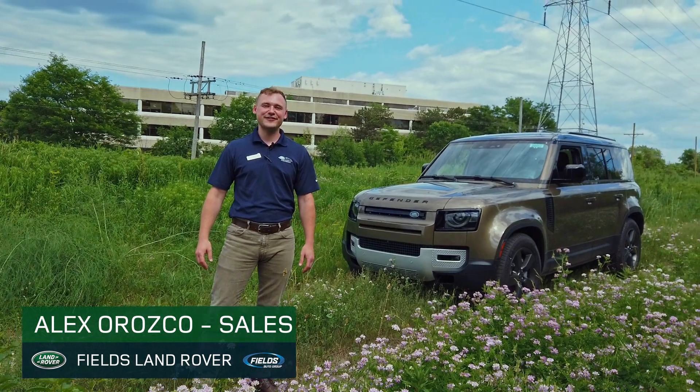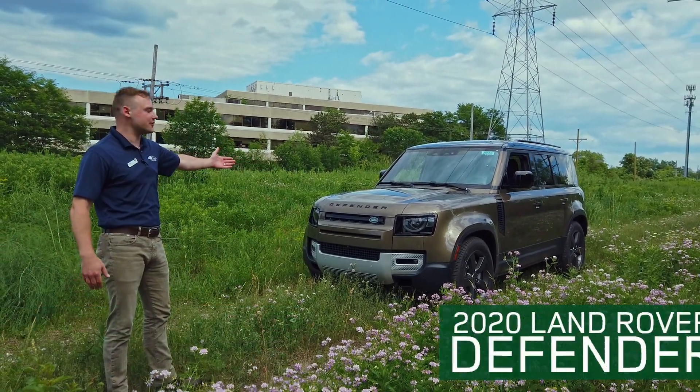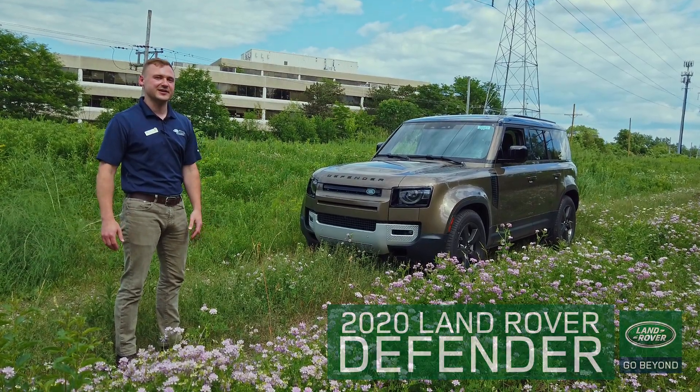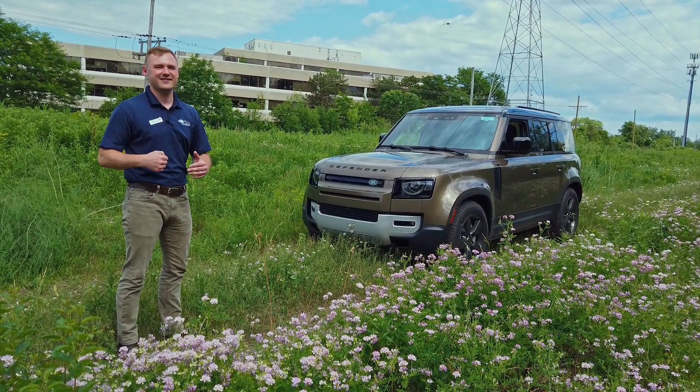This is Alex from Fields Land Rover and I want to showcase the new Land Rover Defender. A long awaited redesign has been coming and boy did they hit the nail on the head with this.